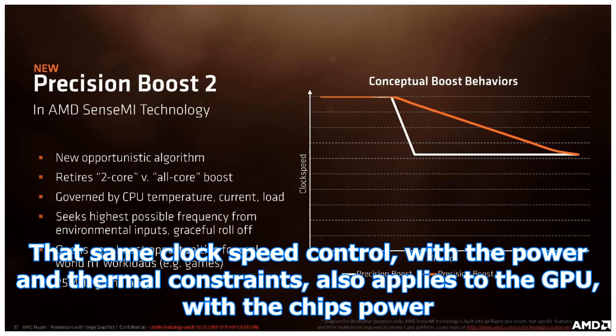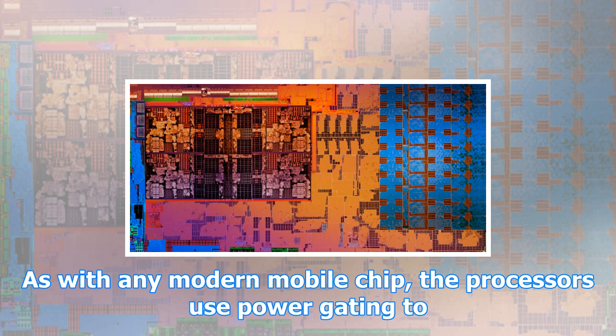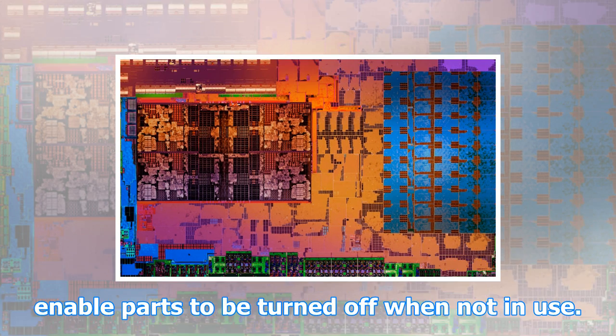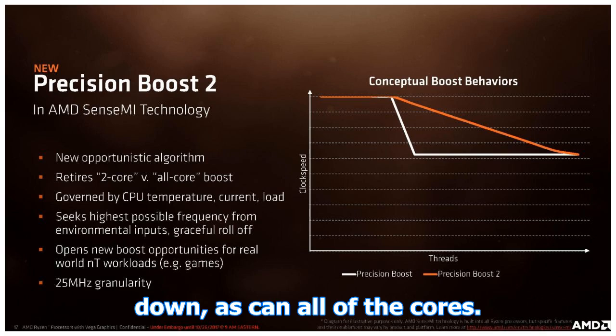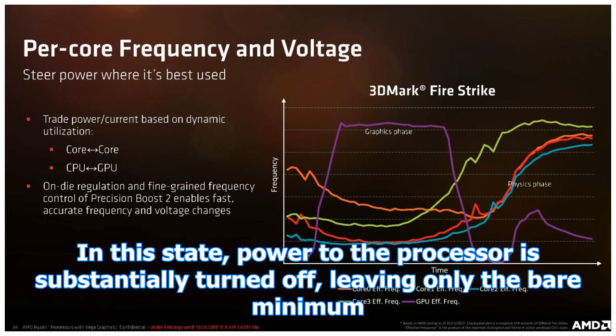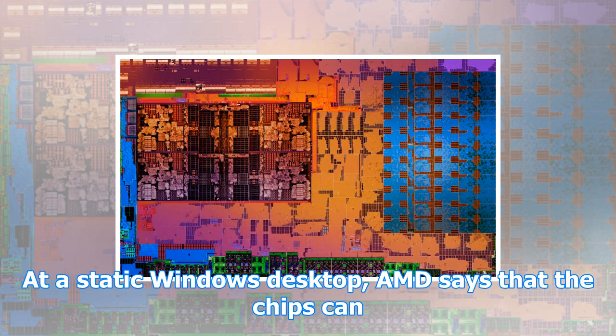Power, and hence clock speed, is moved to different parts of the processor depending on the needs of each part. That same clock speed control, with power and thermal constraints, also applies to the GPU, with the chip's power management system trading off power between the individual CPU cores and the GPU core depending on load and headroom. As with any modern mobile chip, the processors use power gating to enable parts to be turned off when not in use. Some 95% of the GPU can be powered down, as can all of the cores. In this state, power to the processor is substantially turned off, leaving only the bare minimum necessary to drive the display controller and the memory controller to feed it.